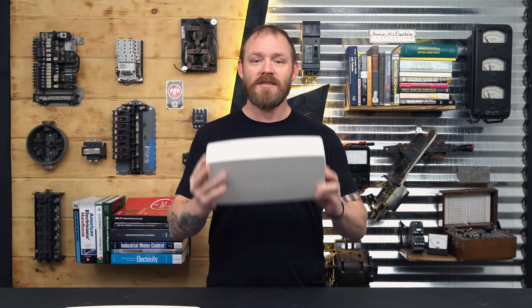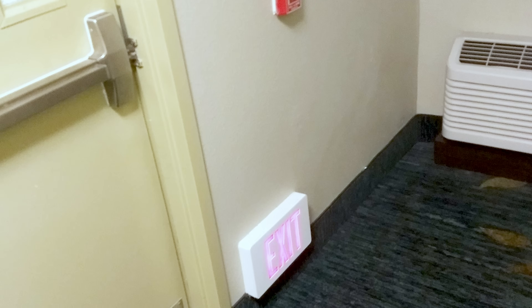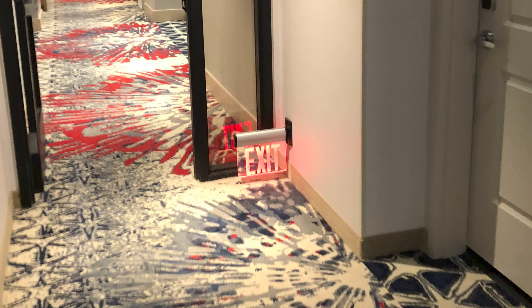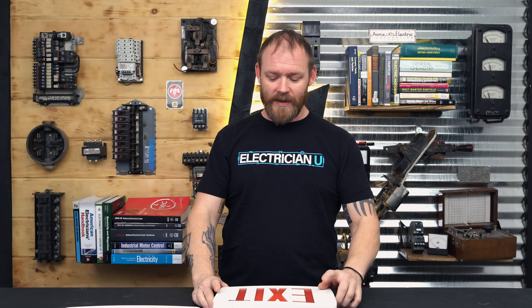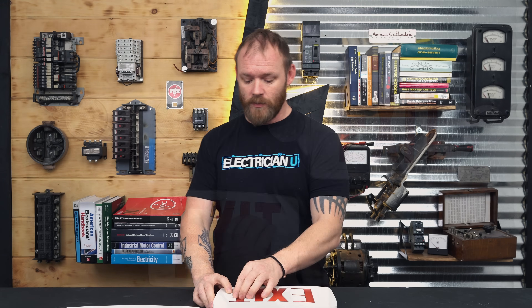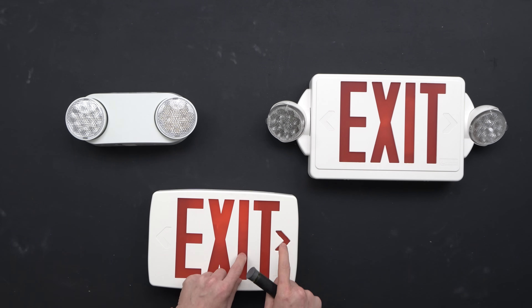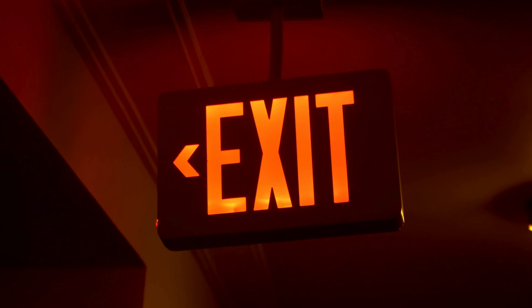I've been in hotels and seen exit signs placed down at the bottom of floors. There are codes for that too — within six to eighteen inches of the floor you have to put exit signs. The idea is that if there's smoke billowing out and somebody's crawling on the floor, they still need to be able to see where the exit is. Most exit signs come with these little arrow tabs that you can remove.